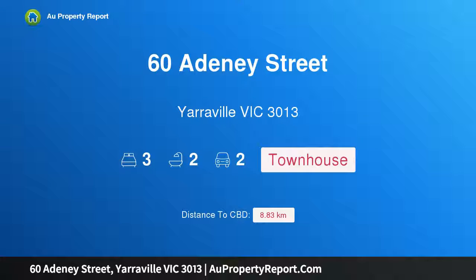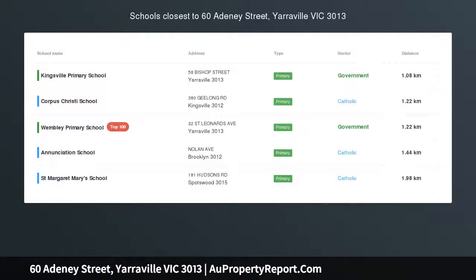Hi, I am glad to introduce Property 60 Adeney Street, Yarraville Victoria 3013. Designer living, exceptional opportunity.